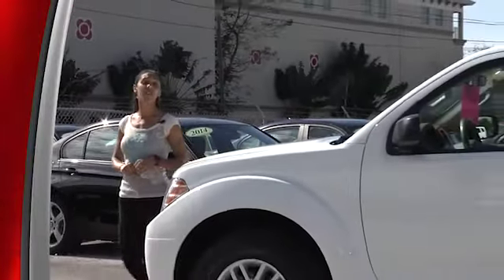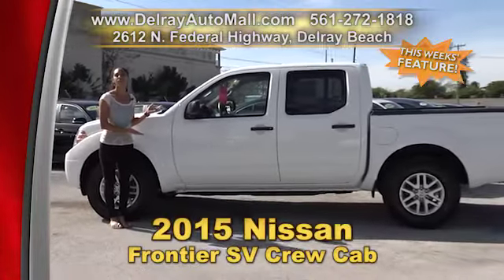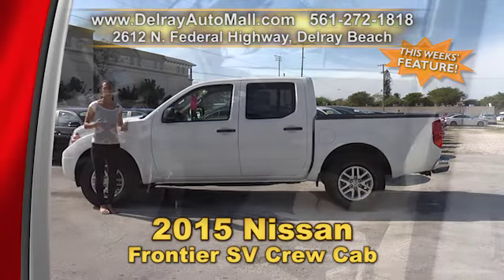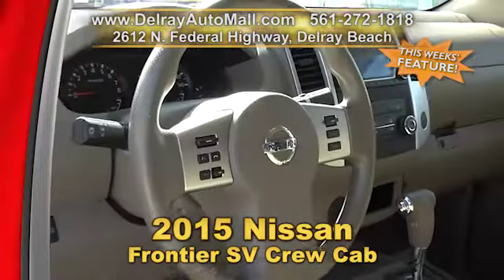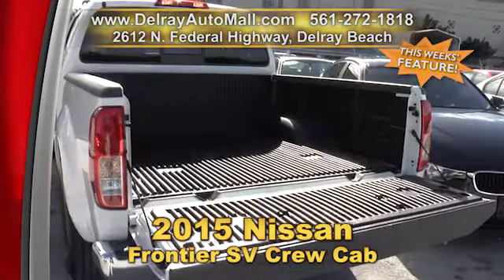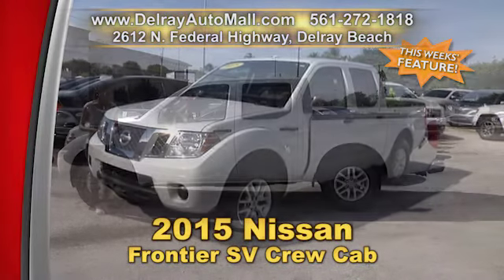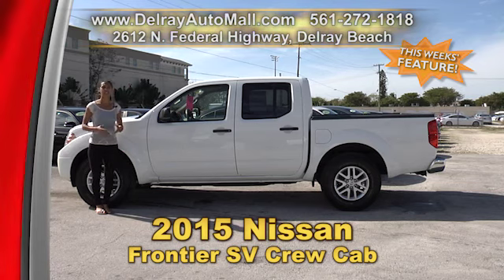It's a full-size cab with a five-and-a-half-foot bed — doesn't that sound nice? Take a look at our 2015 Nissan Frontier SV Crew Cab. It has a keyless entry system, the power options of windows and door locks. It's Bluetooth ready and also has a USB smartphone connection. And it's well-equipped with factory alloy rims. It also has a clean AutoCheck history and a balance of factory warranty. So give us a call right away at 561-272-1818 or check us out online at delrayautomall.com.